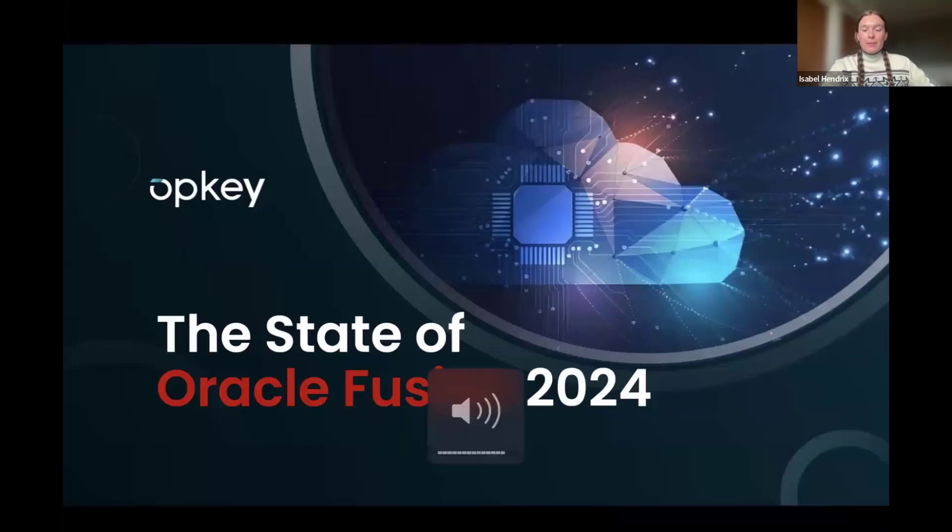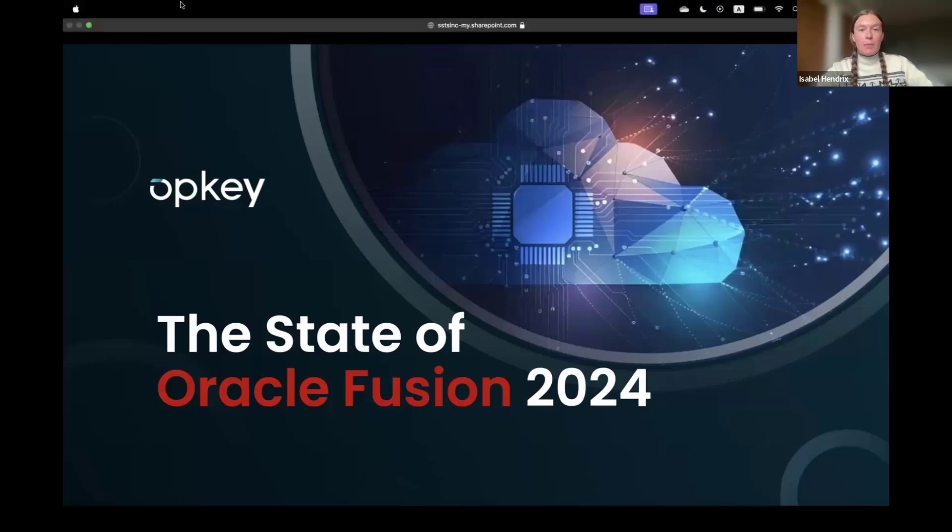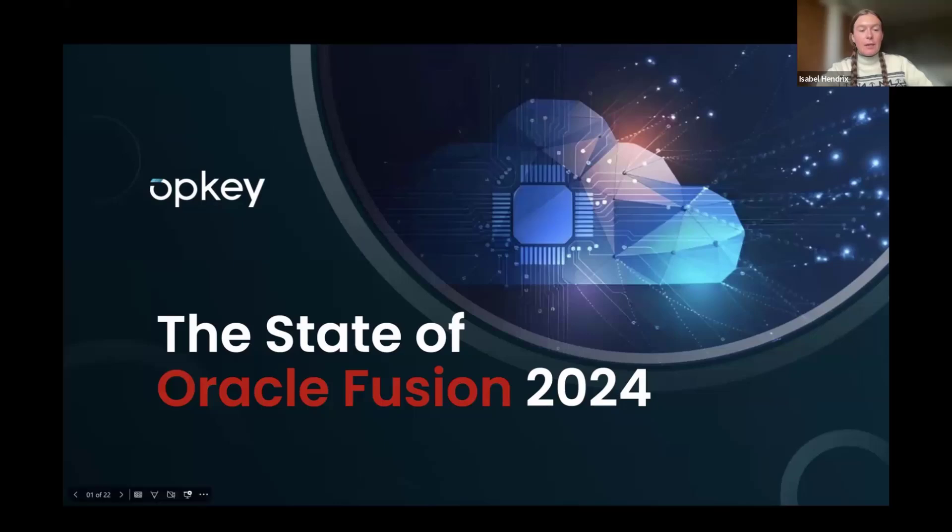Hello everyone and welcome to OpKey's webinar. We are going over a recent report we put out called the State of Oracle Fusion 2024. I'm going to give a couple minutes here at the top to allow people joining us live to hop in. If you're coming in on the recording, it's great to see you too. I encourage everyone to check out OpKey's vast library of other resources, webinars, downloadables, and guides at www.opkey.com.